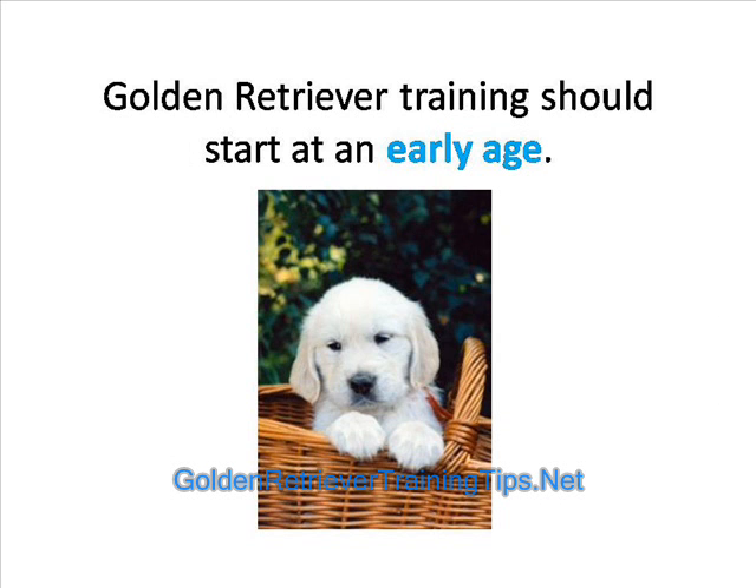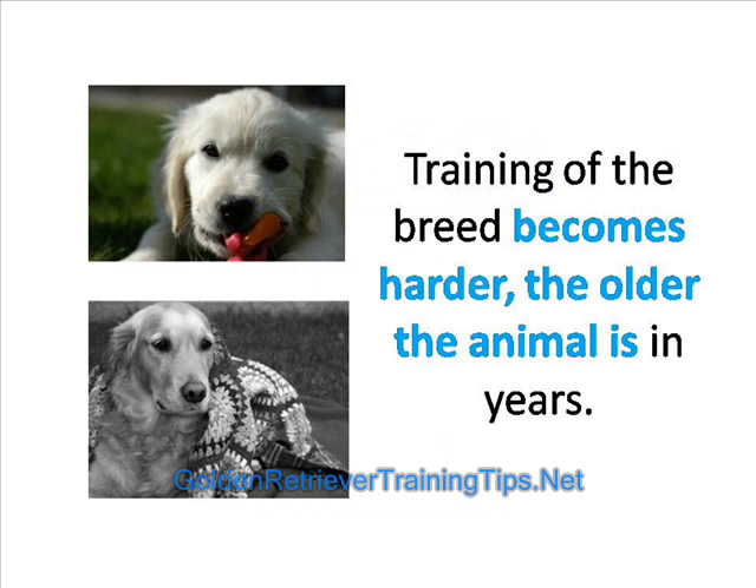Golden Retriever training should start at an early age. Ideally, the owner will start to train and groom the animal from the time it is a pup. Training of the breed becomes harder the older the animal is in years.